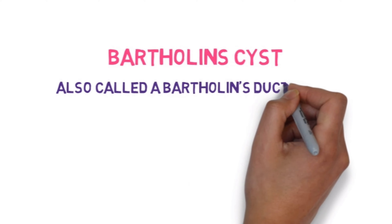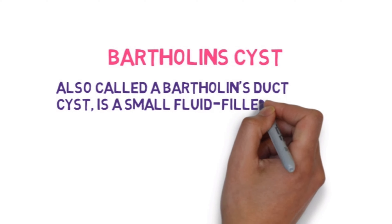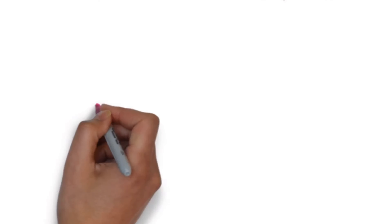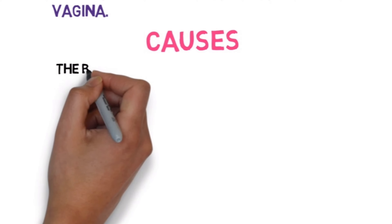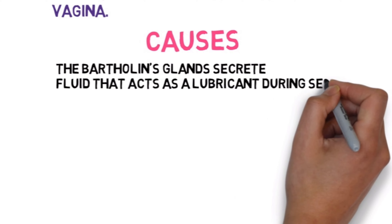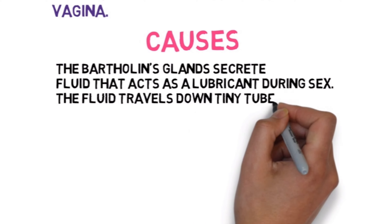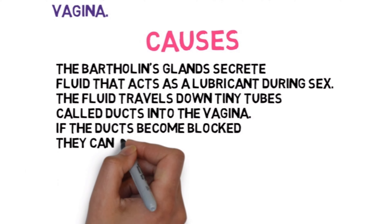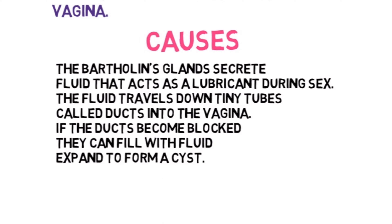A Bartholin's cyst, also called a Bartholin's duct cyst, is a small fluid-filled sac just inside the opening of a woman's vagina. The Bartholin's glands secrete fluid that acts as a lubricant during sex. The fluid travels down tiny tubes called ducts into the vagina. If the ducts become blocked, they can fill with fluid and expand to form a cyst.